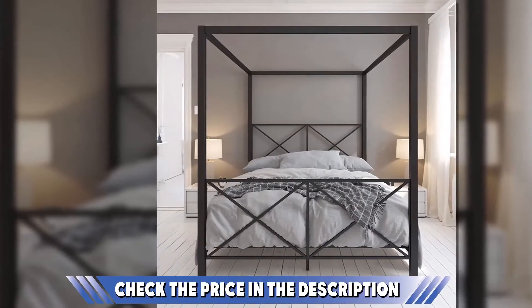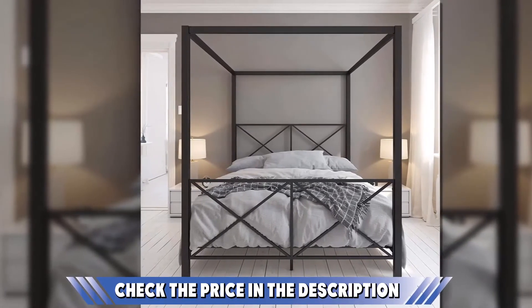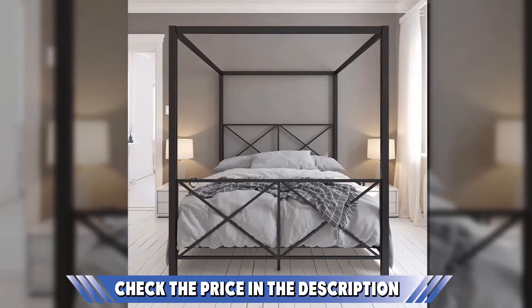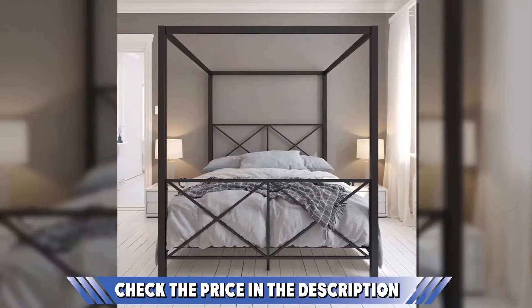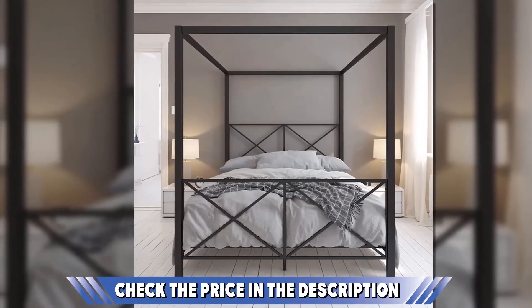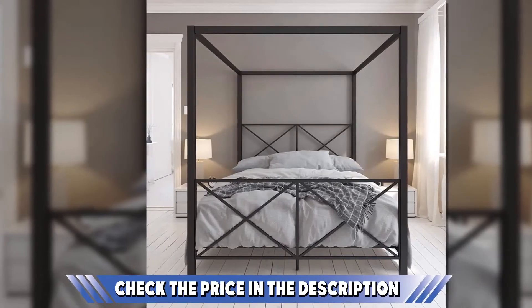You can choose the fabric or curtains you'd want to drape as a canopy — your bed will surely look perfect for any season. This bed has a sturdy metal construction, meaning it's durable regardless of season and weather conditions. In terms of warranty, the manufacturer offers a one-year limited warranty for their canopy beds.